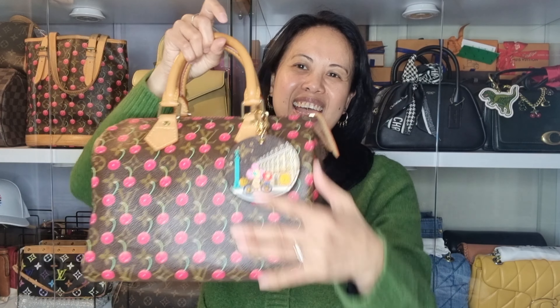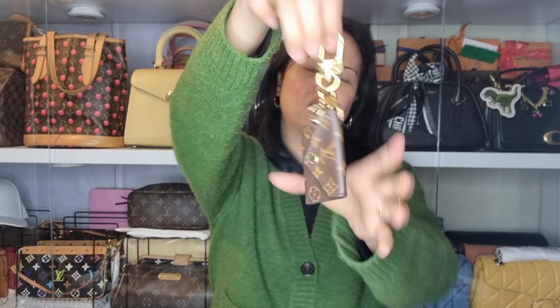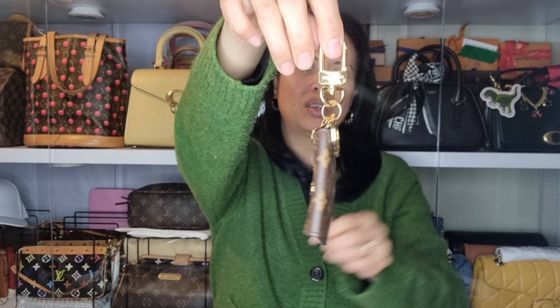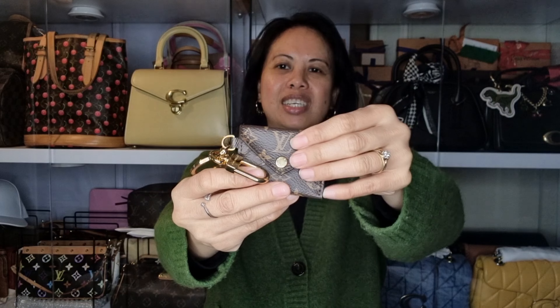The next one is a cute little envelope clutch charm — you can actually put coins in there, maybe a five-cent piece. It's made from canvas. Really cute, I love that one.